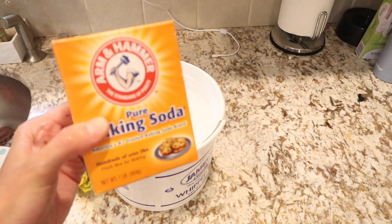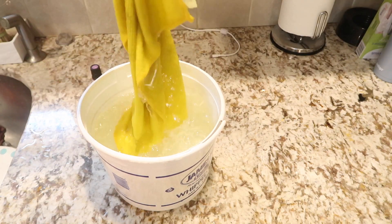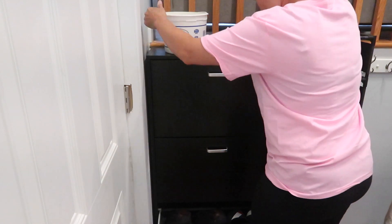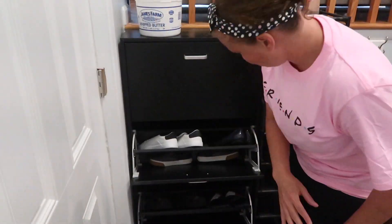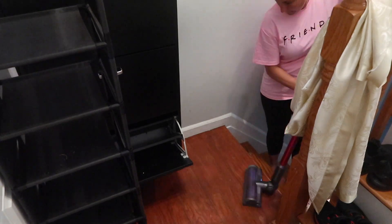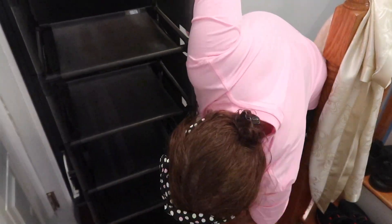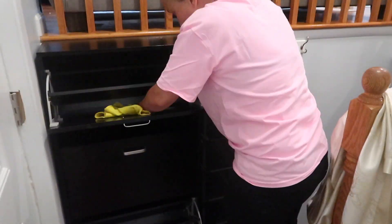Now I'm going to make a new solution that has baking soda, lemon, and sage oil. I'm going to be cleaning my shoe rack and my shoe area. We do not walk in my house with shoes so we leave everything over here, and I do clean this maybe three or four times a year. I'm going to empty out everything and wipe down everything on, in, around, and behind the shoe area.